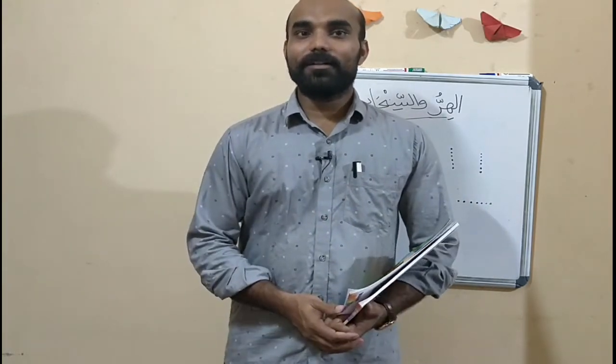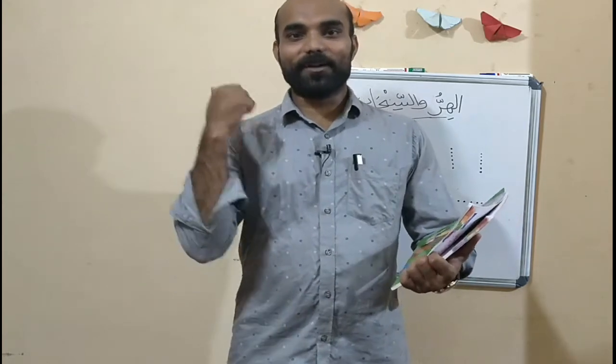Hello students. Assalamualaikum warahmatullah. Come on, say Wa'alaikumussalam. Okay. Kaifal haal? Zain? Alhamdulillah.